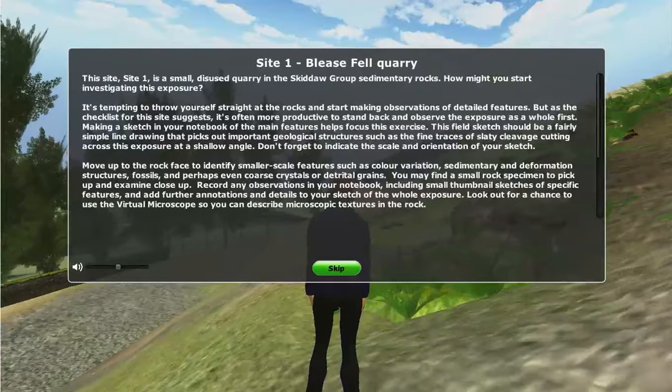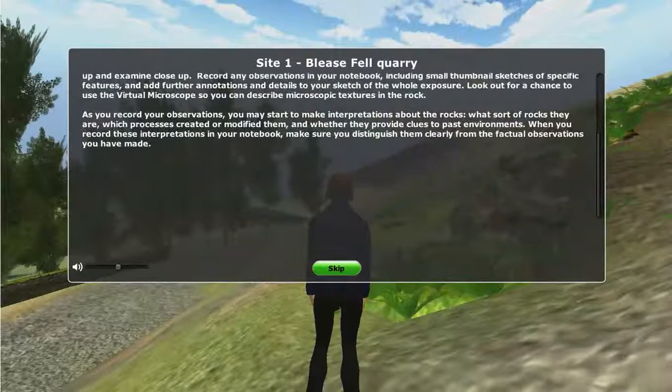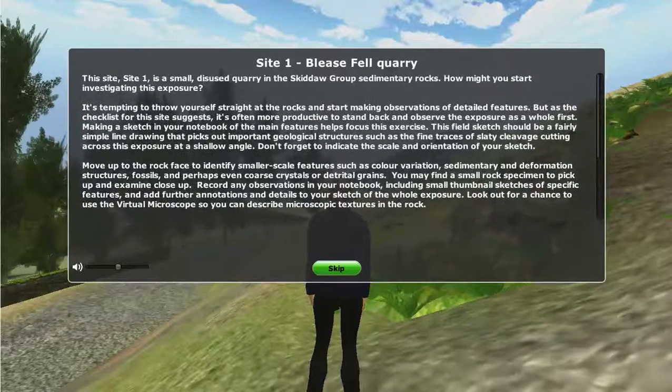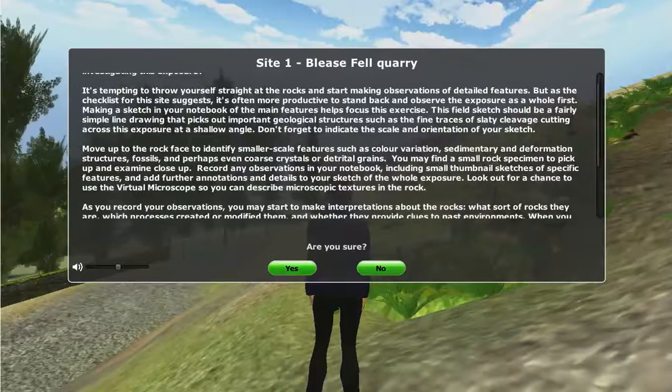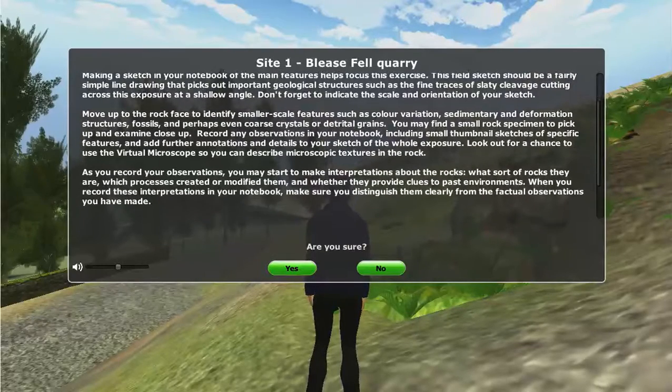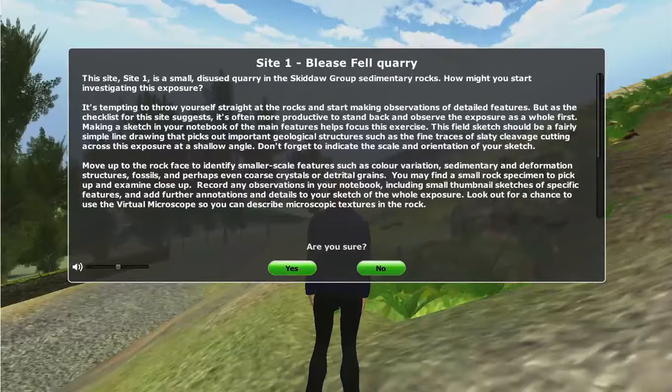This site, Site 1, is a small disused quarry in the Skiddaw Group sedimentary rocks. How might you start investigating this exposure? It's tempting to throw yourself straight at the rocks and start making observations of detailed features. But as the checklist for this site suggests, it's often more productive to stand back and observe the exposure as a whole first.